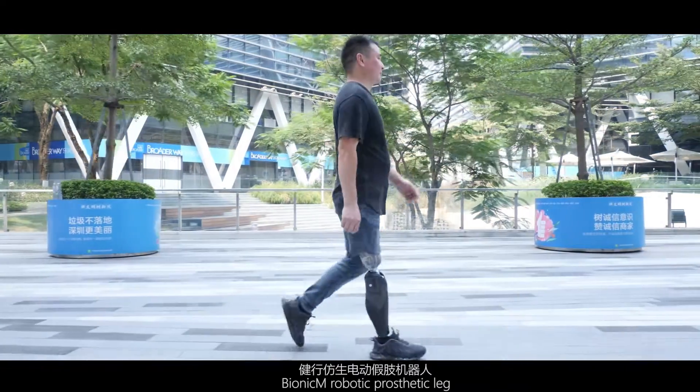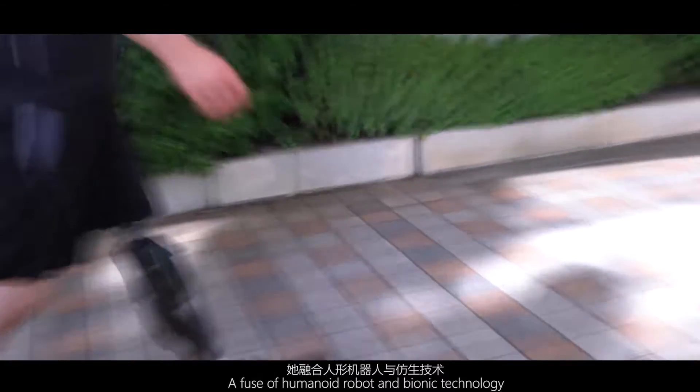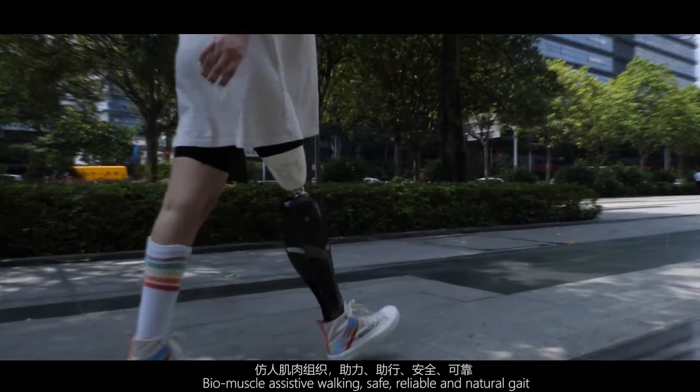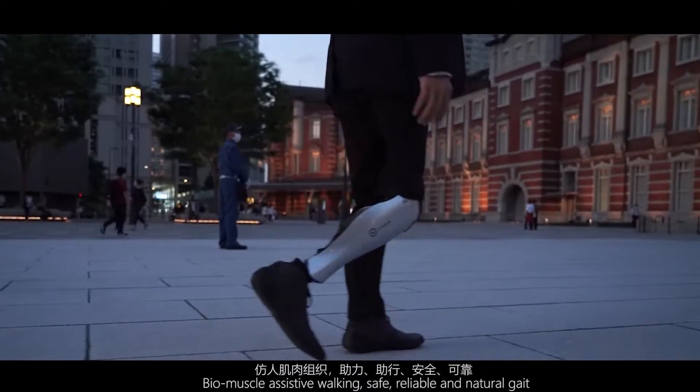Bionic M robotic prosthetic leg — a fusion of humanoid robot and bionic technology. Bio-muscle assistive walking: safe, reliable, and natural gait.